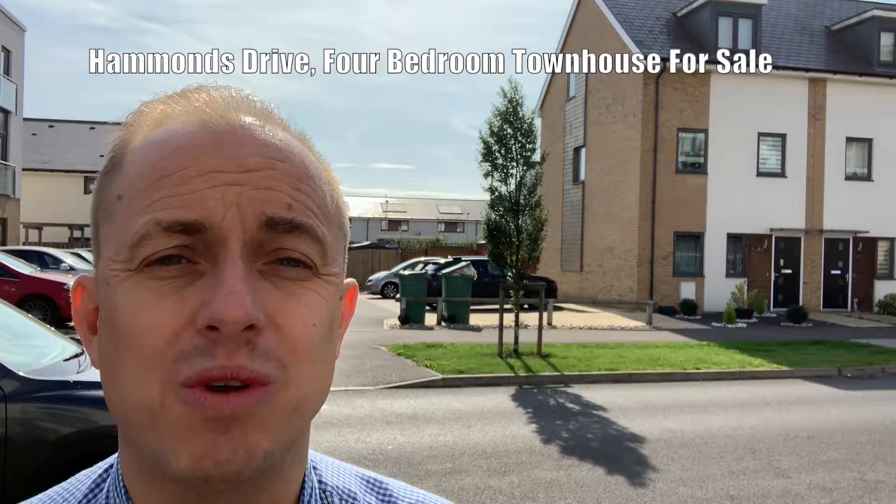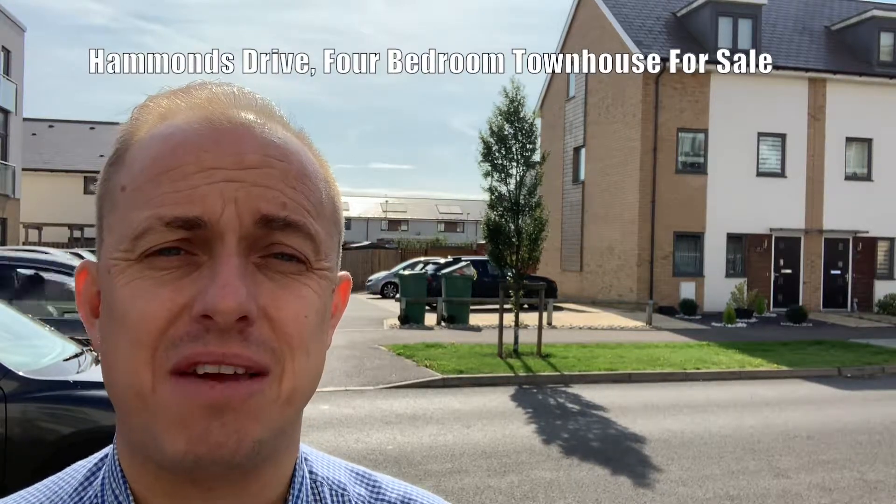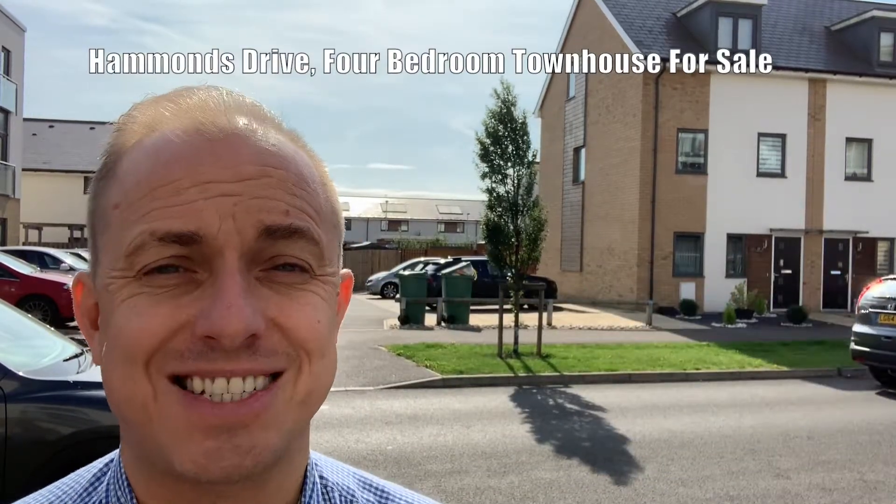Please give us a call on 01733 893 520 so we can arrange a viewing of this fantastic home.